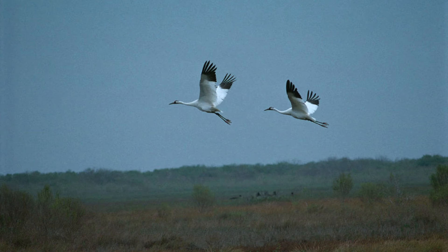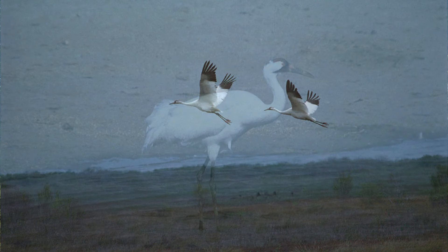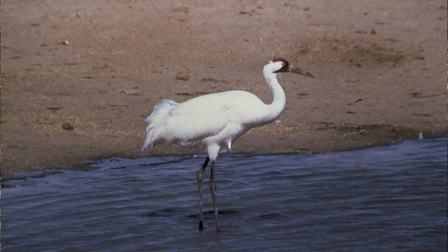This time of year, the federally endangered whooping crane is migrating through the state. This distinctive bird is the tallest North American bird. It is primarily white, has a red crown, and black wingtips.